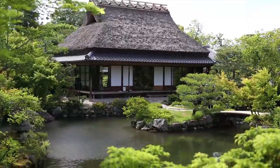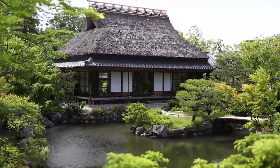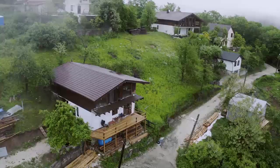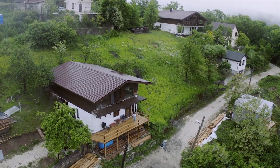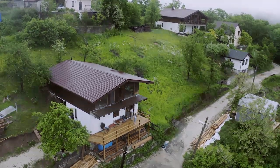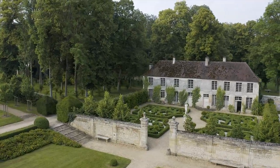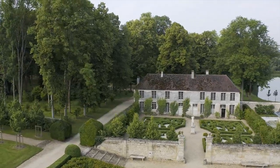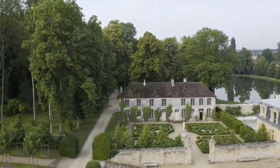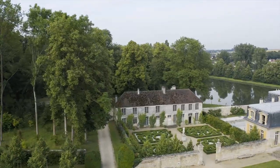Imagine stepping into a world where nature and energy efficiency seamlessly intertwine, where your outdoor space becomes a catalyst for sustainability. Welcome to the realm of landscape design for energy efficiency. In this exciting video, we'll unlock the secrets to creating a landscape that not only enhances the beauty of your home, but also maximizes energy savings.